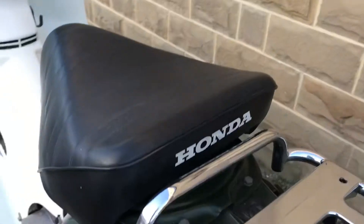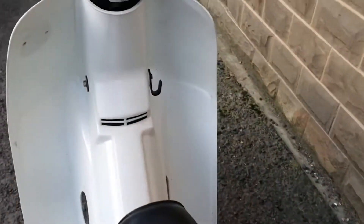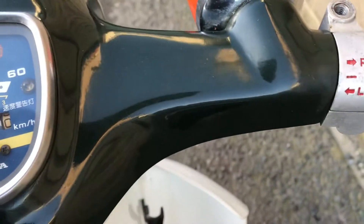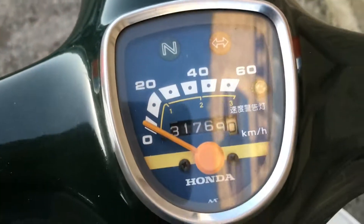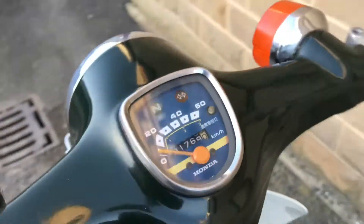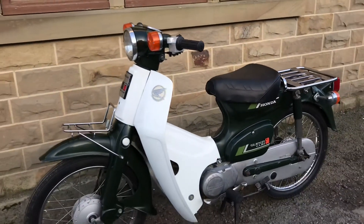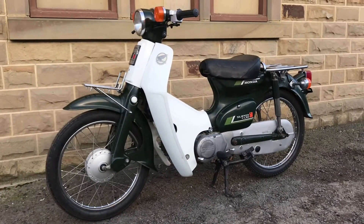Coming over the top — Honda seat and the top of the handlebars, basically immaculate. Really, really clean. 31,769 kilometres, so 19,700 miles. 1987 C50.